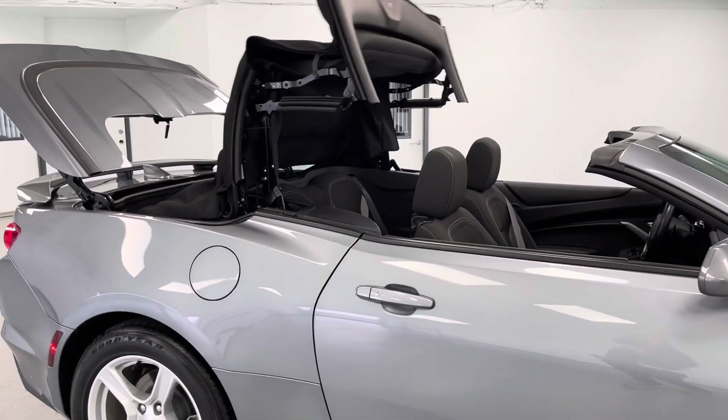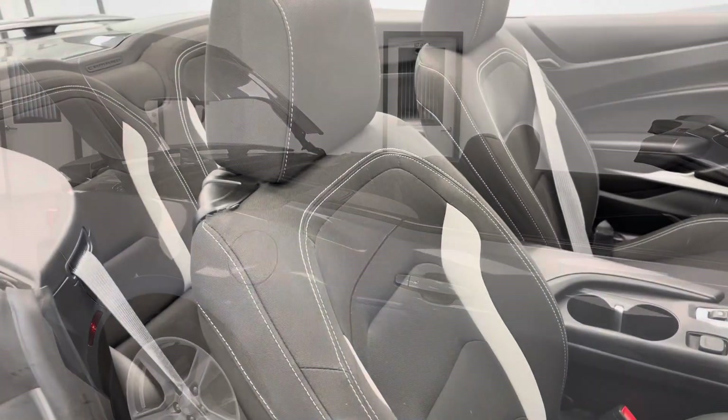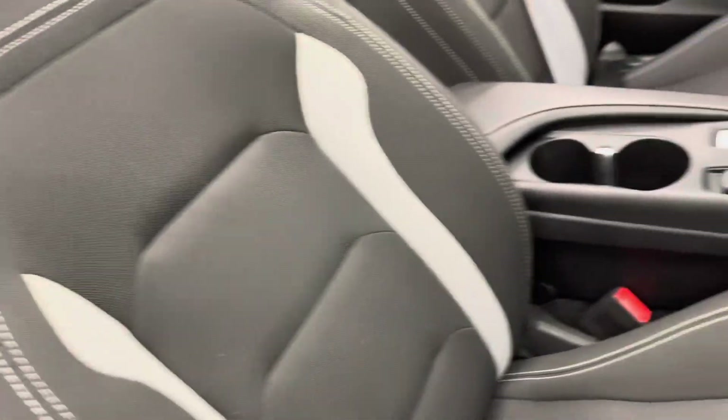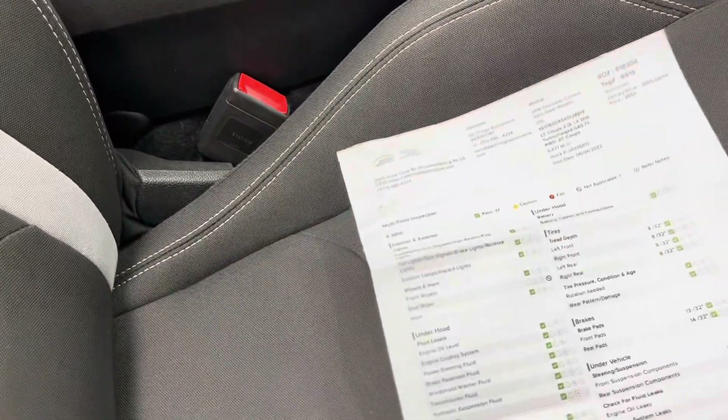We'll now head on to the inside of the vehicle. Here on the inside, you do have lovely jet black cloth upholstery on the seats, and we'll take a look inside the glove box here and bring out the results of that multi-point inspection I was talking about.